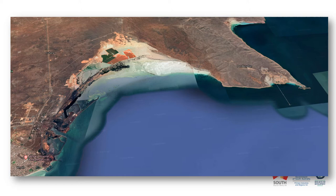Each winter, tens of thousands of giant Australian cuttlefish aggregate along a thin stretch of coastline around Point Lowly, which is north of Whyalla in northern Spencer Gulf, South Australia. They tend to start aggregating in May, peak in June, and then peter off in July, August, and September.